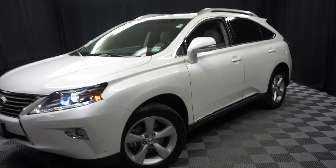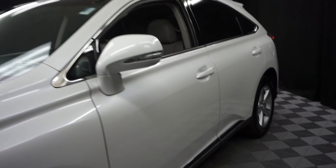All right, car shoppers, welcome back to Lexus of Wilmington. Just sat in our inventory, it's a 2015 Lexus RX 350.